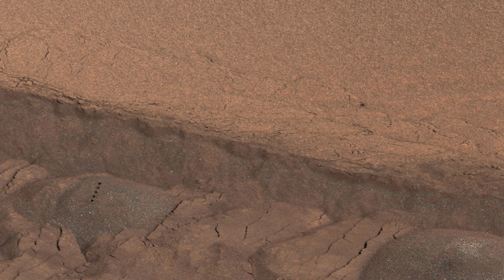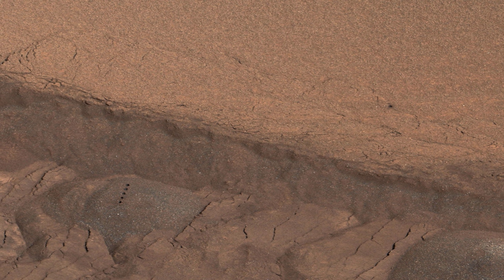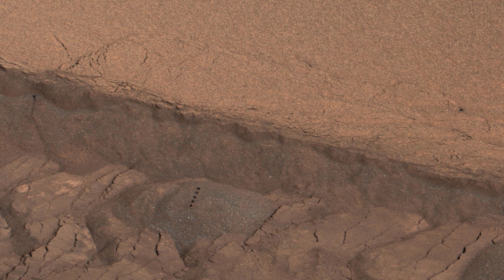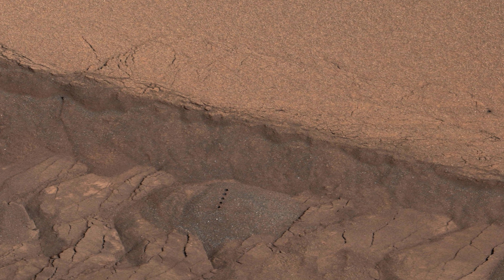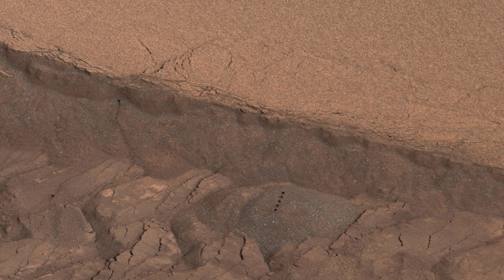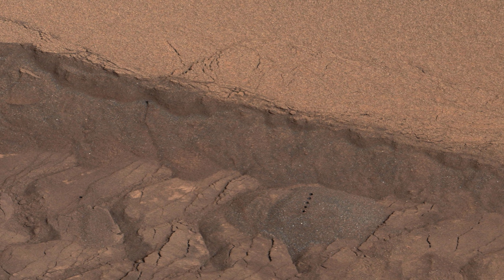Some nearby wind drifts that Curiosity drove into were more difficult to cross than drifts experienced earlier in the mission. The far wall of the track offers a cross-section view of the ripple. A series of five small holes arranged in a line in the left half of the image mark where laser firings by Curiosity's Chemistry and Camera instrument were used for identifying chemical elements present.